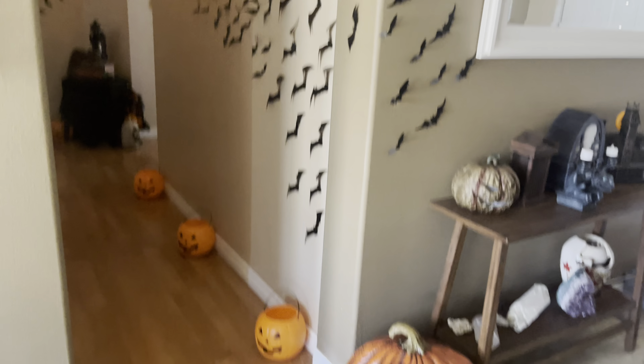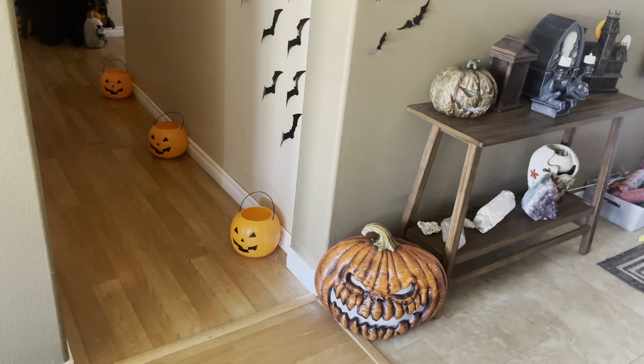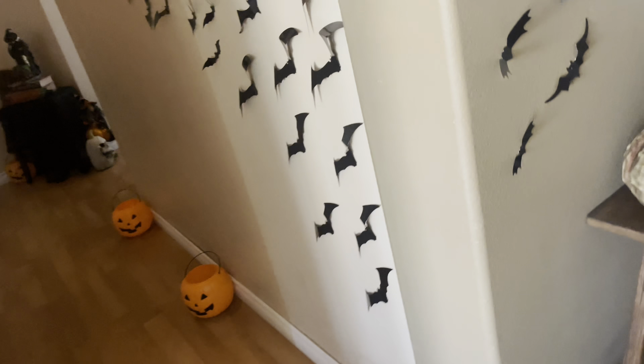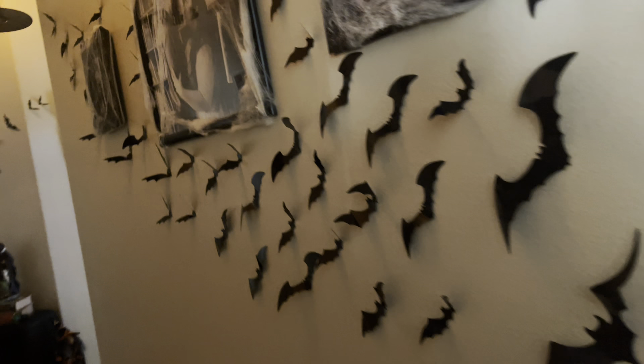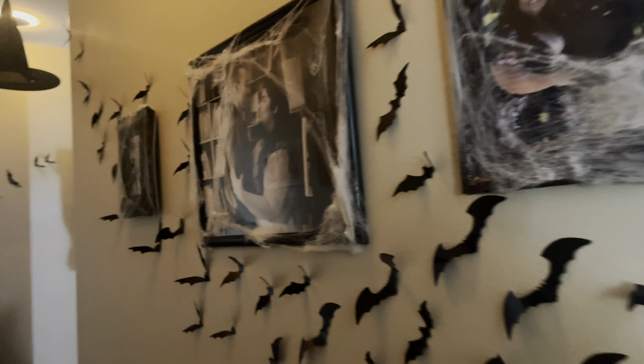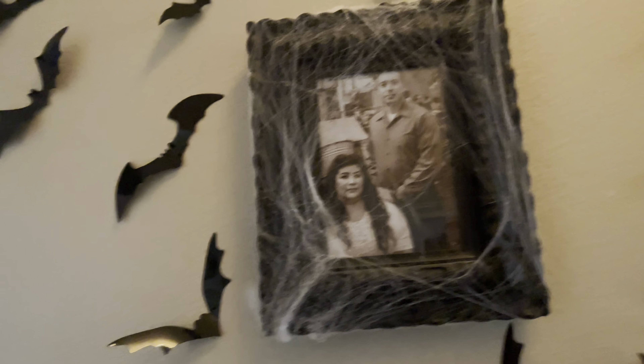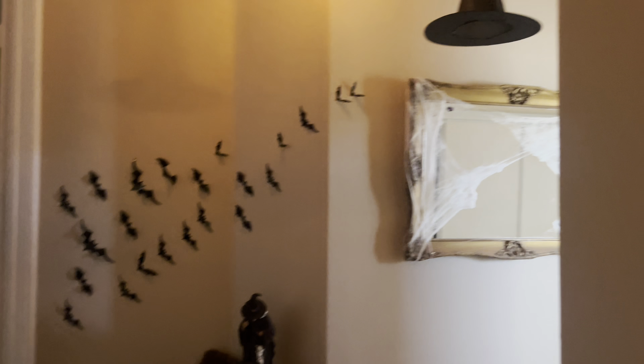Here's the hallway. So I put the bats up on the wall and I thought it came out so cute. I ended up having to pin them down because the tape was not sticking. I put pumpkin pails to kind of look like a little walkway of a pumpkin patch, and witchy hats at the top and spider webbing. I wanted it to feel like you're walking through a little haunted cave, the witch's lair. And it is just such a vibe. I really think the spider webbing on the photos is just the perfect touch. I love this photo of my husband and I — it was an engagement photo but it literally looks like it's from the 1800s. And witchy hats and more bats.